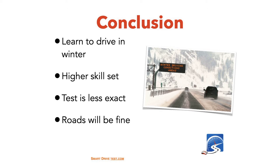Learn to drive in the wintertime and you're going to have a higher skill set. The test is less exact in the wintertime, so I would almost argue it is easier to pass the driver's test in the winter time. And most of the time — 80 to 90 percent of the time — the roads in the wintertime are going to be just fine, especially the major roads where there's lots of traffic, sand and crews are out, so the roads are going to be bare.